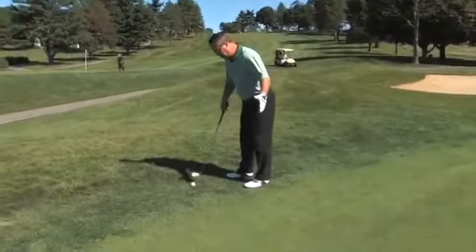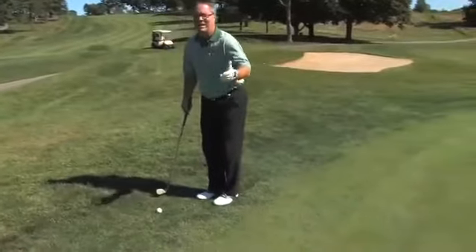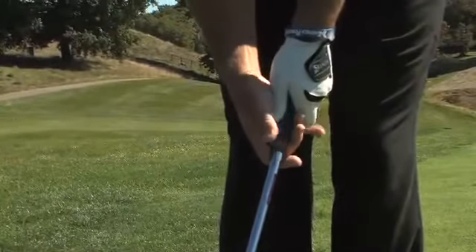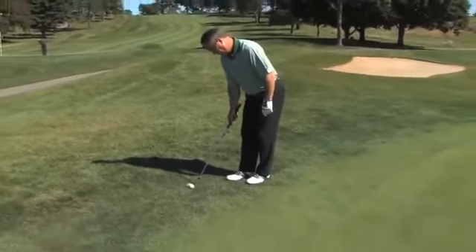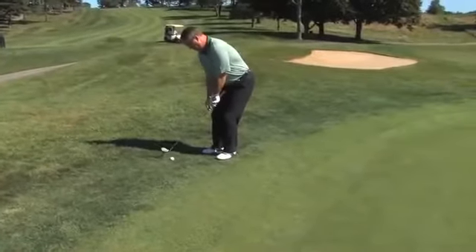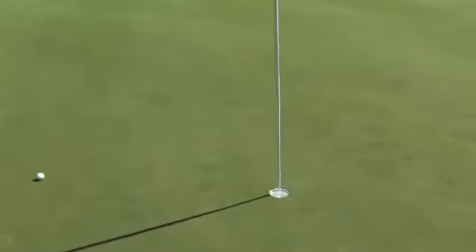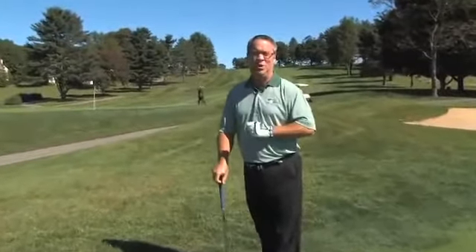Number two: narrow your stance to keep your body quiet and avoid lateral movement — you can't have perfect contact if you're moving around. Number three: hold your grip very softly. You want to hit it soft, you have to hold it soft. I'm going to choke down on the golf club, narrow my stance, and hold it very softly. Sometimes little shots require little adjustments. I'll see you next week on the tee.